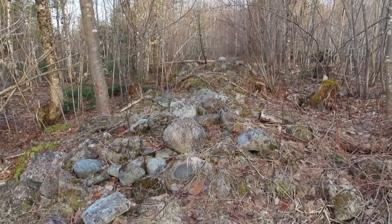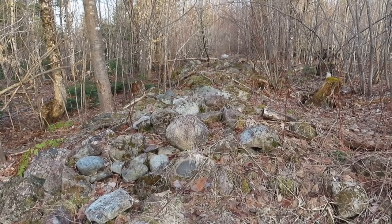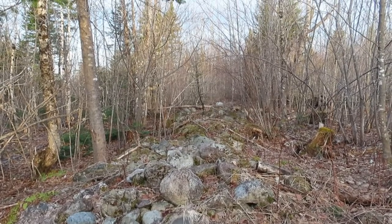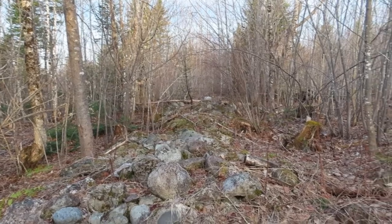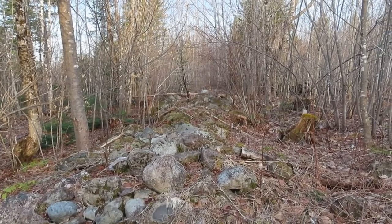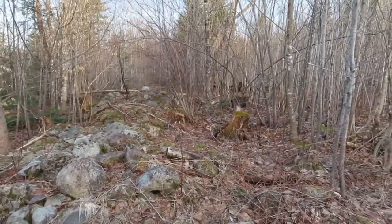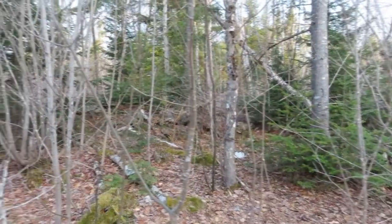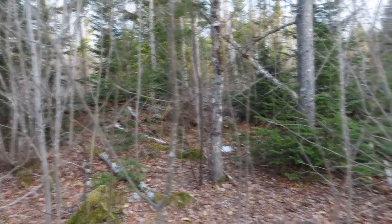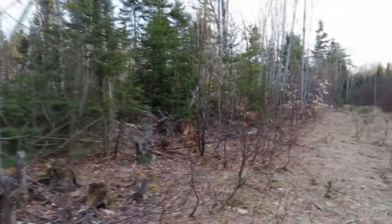At first I saw a few of them and just kind of thought it was a pile of rocks, didn't think much of it. Then one of the neighbors I was talking to — he'd been hunting here on this property for many years — he said, 'Oh no, there's rock walls all over the property.' And they do go all over the place. Right here we have another stone wall you can just see in there, and this one goes up along this trail.